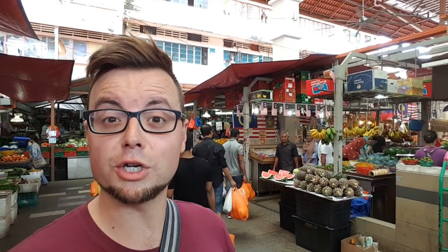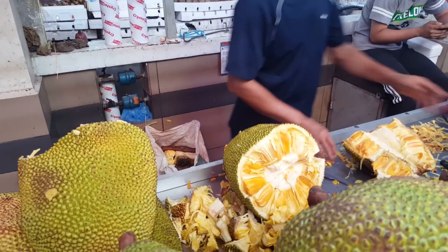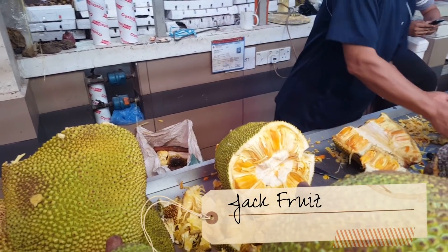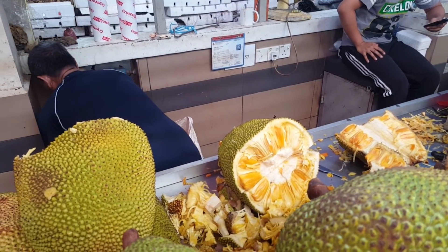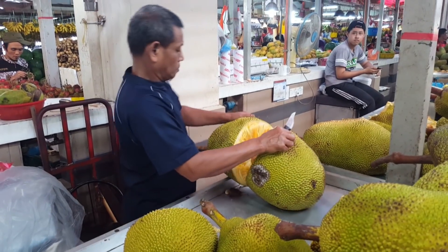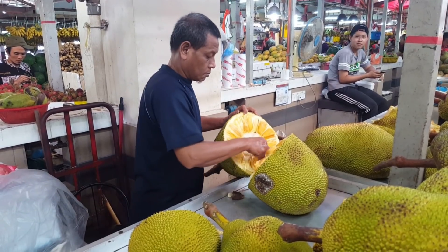This is the fresh produce fruit and vegetable area and it is absolutely massive — I'm astounded by how big it is. One of the things I love about these sorts of places — I went to one very similar in Kyrgyzstan — is it's a great opportunity to mix with the locals, talk to them, and find out about local produce. This is called a jackfruit. I've never seen this before; one of the guys just told me what it's called. It looks very similar to a durian, but it's bigger, and this is the guy preparing it right here.